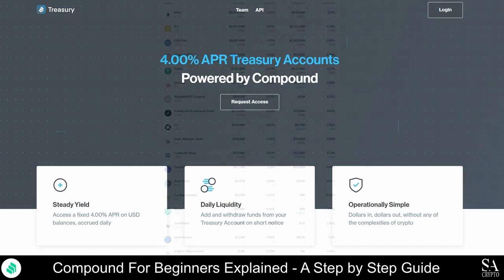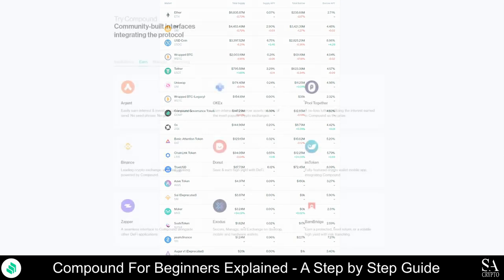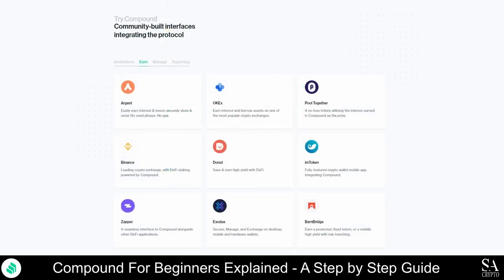Compound supports the borrowing and lending of DAI, Ether, USD Coin, AUX, Tether, Wrapped Bitcoin, Basic Attention Token, Augur, and SAI. Compound does not require credit checks, which allows anybody to borrow crypto. How much you can borrow is determined by the value of the asset, not your credit history.